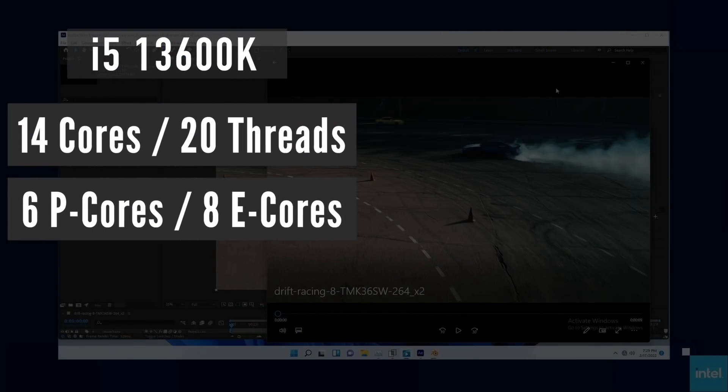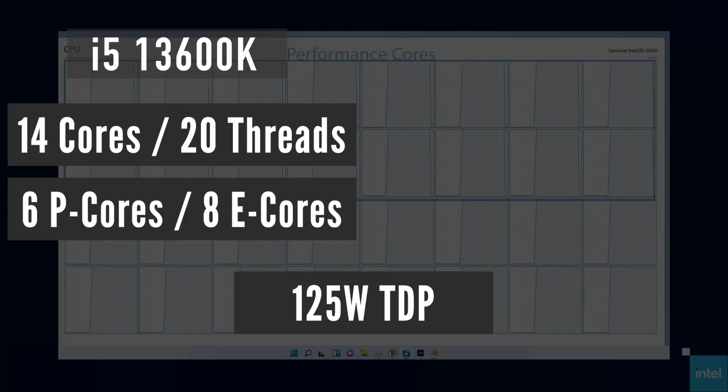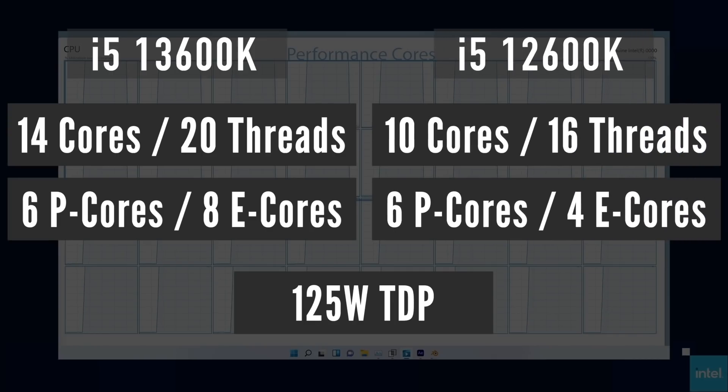The i5-13600K should feature 14 cores and 20 threads at 125 watts TDP — that is 6P cores and 8E cores. It will be a nice multi-threading performance boost compared to the i5-12600K, which has 10 cores and 16 threads.